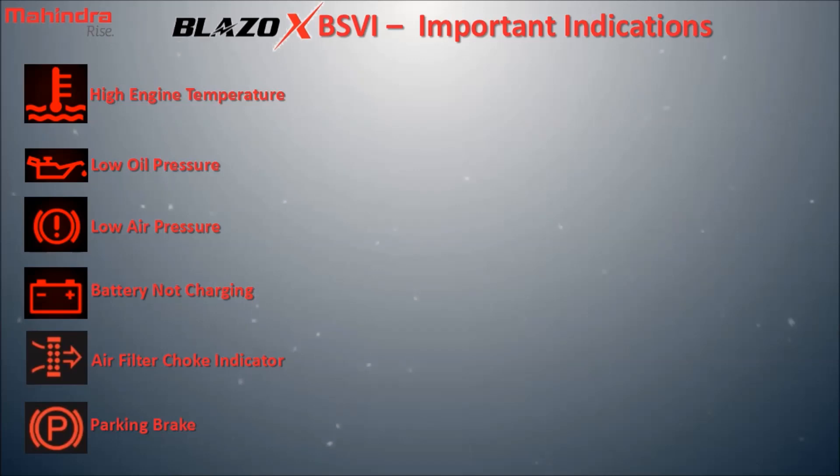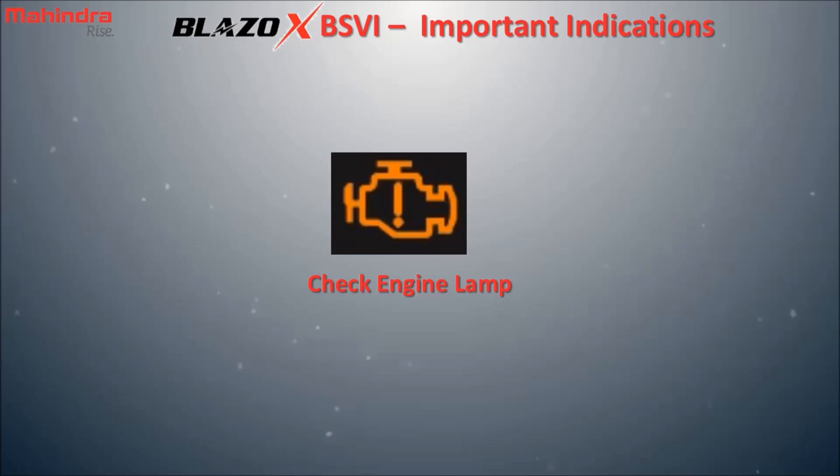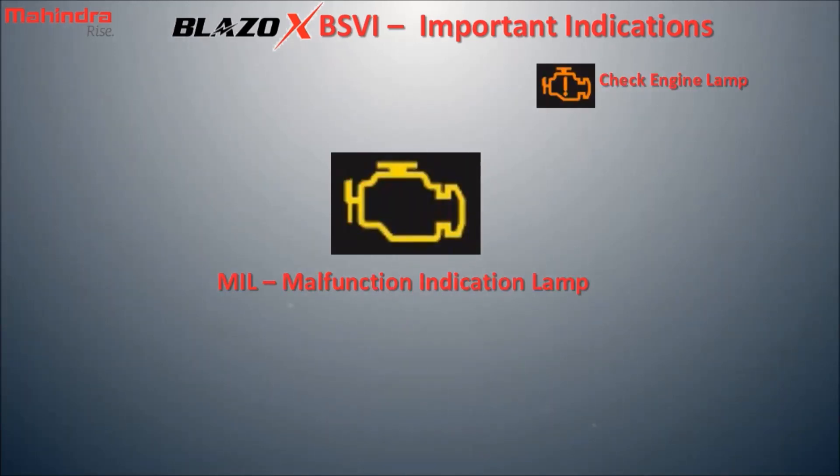In addition to these indicators, the following are also of prime importance. Check engine lamp: there is a fault related to the engine or its supporting system. Malfunction indication lamp: there is an emission or pollution related fault in the engine or exhaust system.